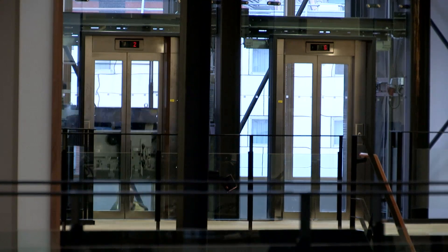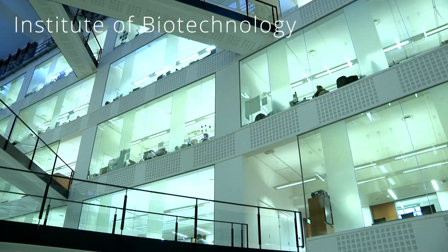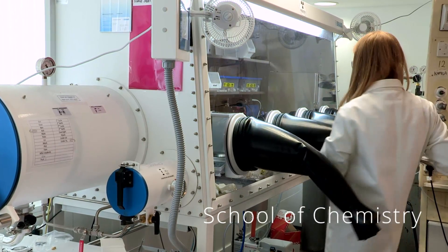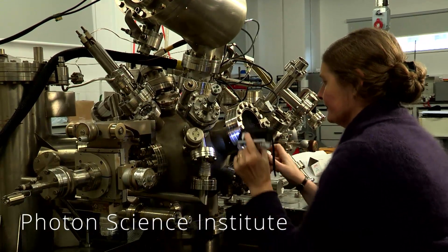Manchester is the perfect environment to do this sort of science. Modern research science has to be interdisciplinary — it has to involve different people with different expertise and different bits of kit so that we can ultimately answer the really big questions.